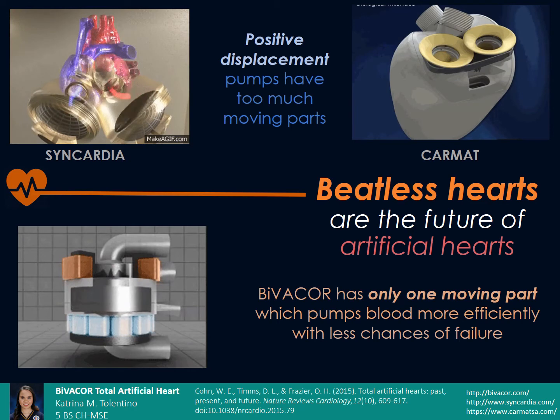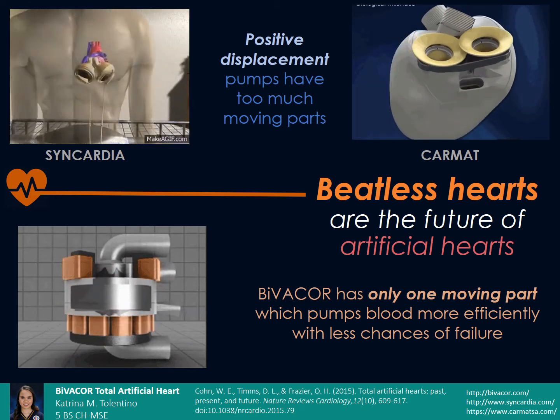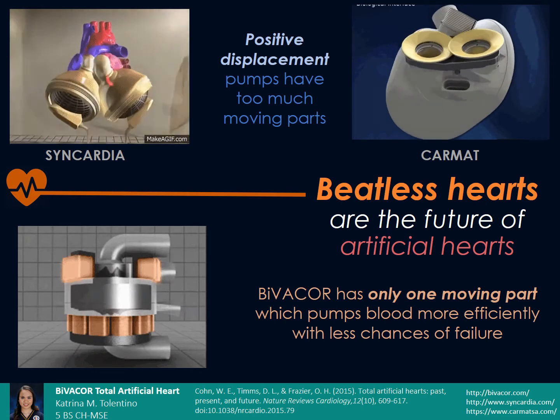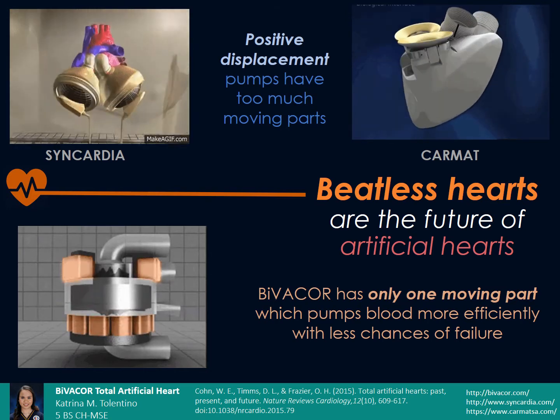Although effective and powerful, these systems have at least 50 moving parts that must beat millions and millions of times per month. This causes the components to wear and deteriorate fast, and is precisely the reason why the device fails after a maximum of two years.